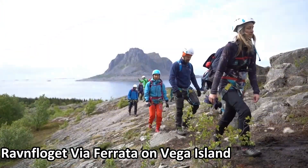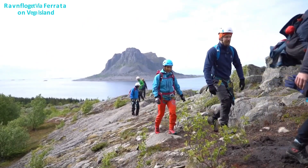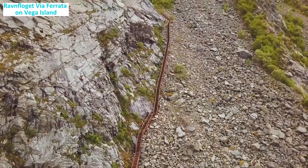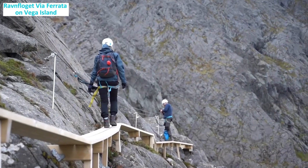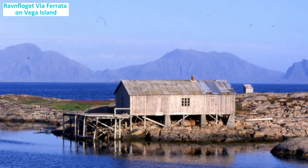Rødflaget via ferrata on Vega Island: found on Vega Island in Nordland, this route combines fun and excitement with stunning landscape views. On clear days, climbers can witness the beauty of the Vega Archipelago, a UNESCO World Heritage Site.